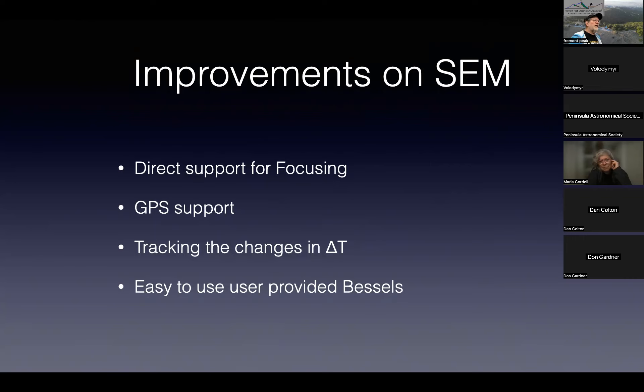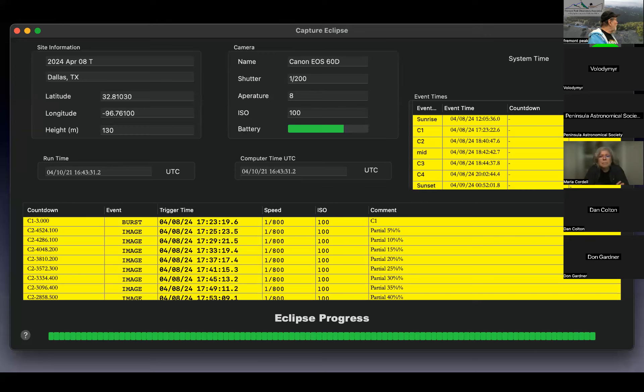I'm updating it to track changes in the Earth's rotation — a bugaboo of some programs — and if you don't believe my parameterization, there's an easy mechanism to supply your own. Anyone who has used Solar Eclipse Maestro will recognize this interface, except I've gotten rid of all the non-take-a-picture stuff. It calculates all the event times, calculates the script for your photos, and then you say go.